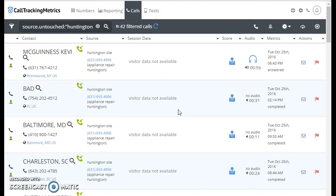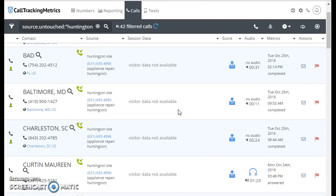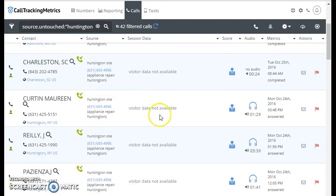45 calls this month alone, and we're not even at the end of the month yet. We're getting six calls a day. Let's go to one of the calls.